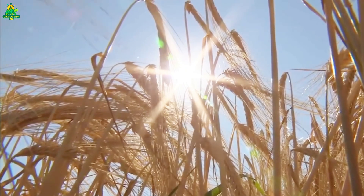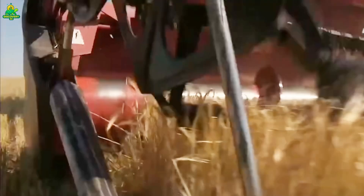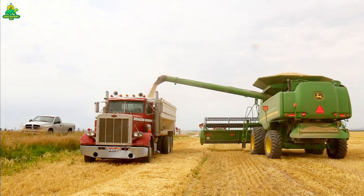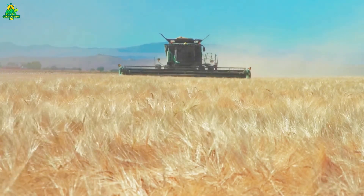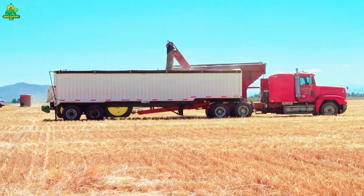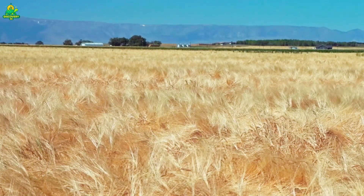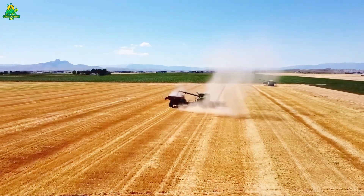Farmers push to finish before a single rainstorm can destroy a crop's market value. Viewed from above, it looks like a highly choreographed army — machines crisscrossing fields in perfect formation, each movement planned for efficiency. Just in Idaho alone, more than 500,000 acres of barley can be harvested in a single season, keeping these machines running at full power.